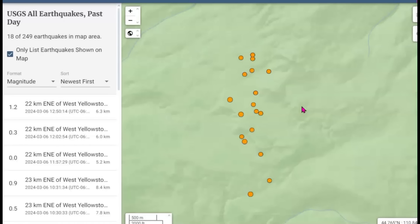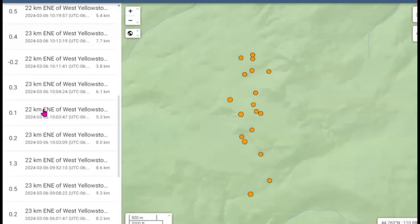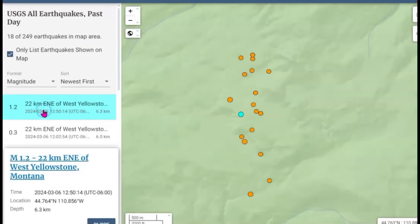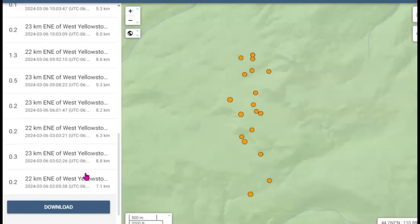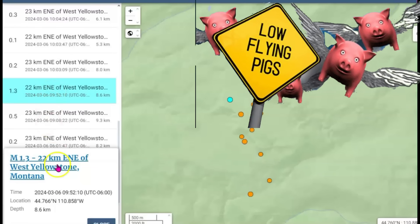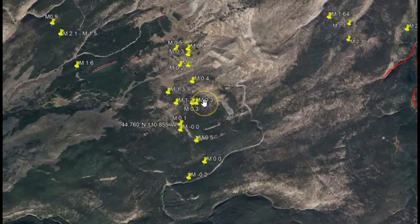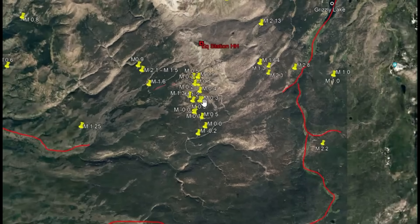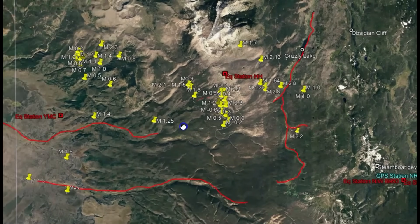There have been 18 earthquakes. They've got them all listed as West Yellowstone, and the magnitude they have posted is not right. The largest being a 1.2 — let me click on that so you can see where it's at — and then there was a supposedly 1.3. I don't have all the earthquakes posted on here, but this is the location using Google Earth where they are happening. You can see the monitor for Holmes Hill and we've got Maple Creek.